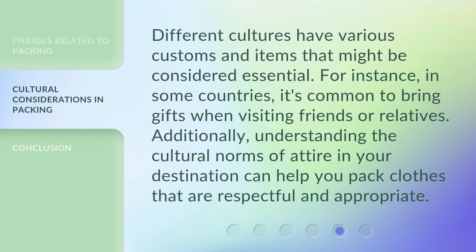Different cultures have various customs and items that might be considered essential. For instance, in some countries it's common to bring gifts when visiting friends or relatives. Additionally, understanding the cultural norms of attire in your destination can help you pack clothes that are respectful and appropriate.